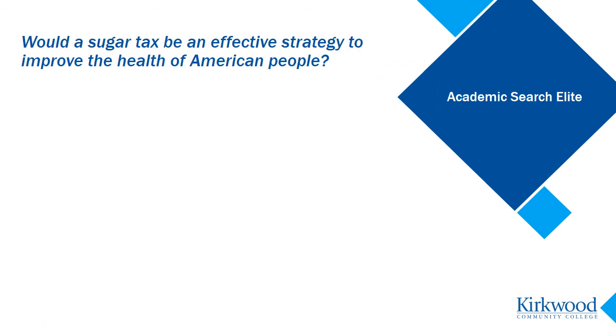For example, if my research question is: would a sugar tax be an effective strategy to improve the health of American people? My most important idea or keyword is probably sugar tax, or maybe sugar tax and effective, or sugar tax and health. Don't worry about coming up with a single perfect search because there likely isn't one. A good search is a process of trying out different combinations of keywords until you have located good quality and relevant information.